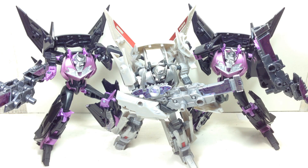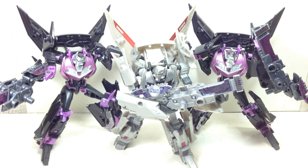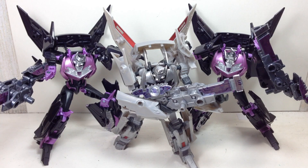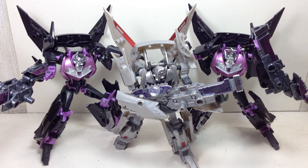This is the Transformers Prime Arms Micron number 16, the Jet Vehicons, and Arms Micron number 34, the Jet Vehicon General by Takara Tomy. These are fantastic Vehicon molds. It is beyond me why Hasbro did not want to bring this to the U.S. or any other parts of the world except Japan. Takara brought it out and my guess is it went the way of Breakdown.